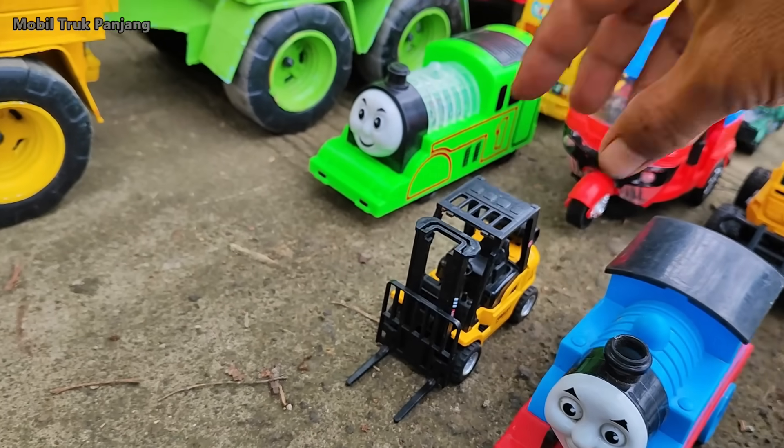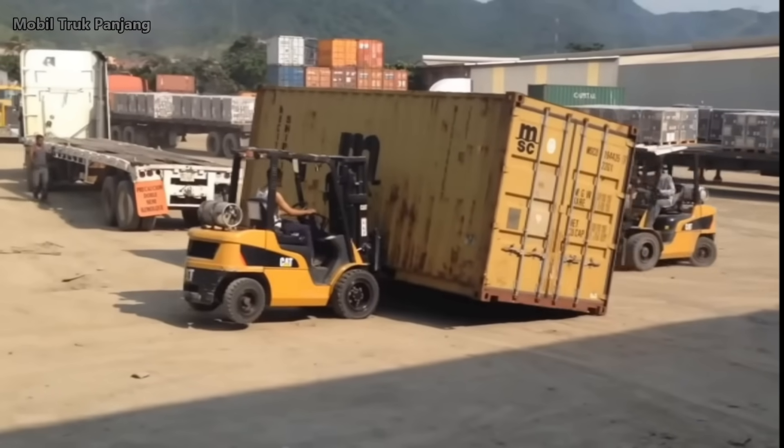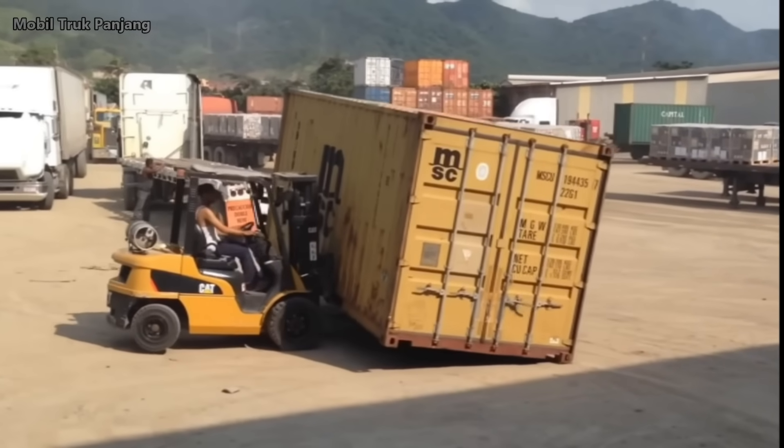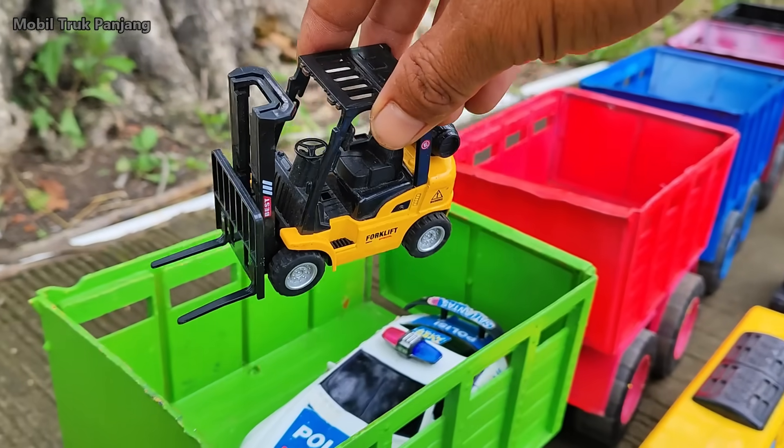Wow, lihat, yang ini mobil forklip, teman-teman. Wow, yang biasa buat ngangkat barang berat.